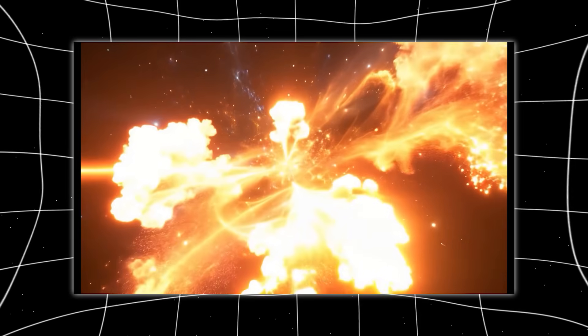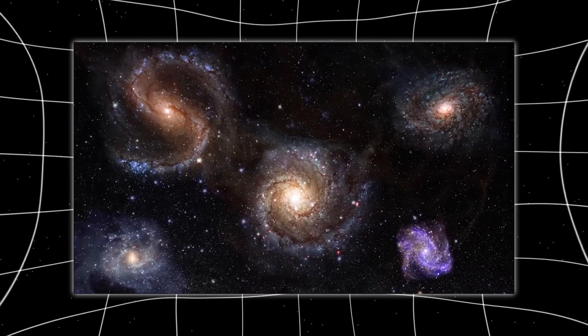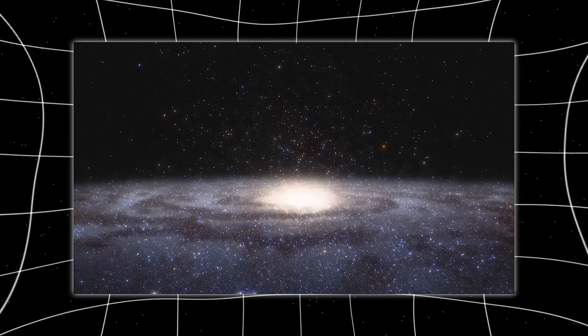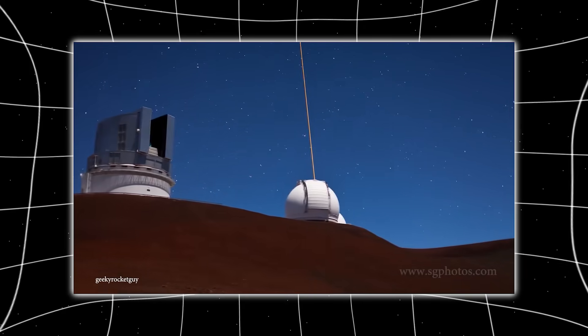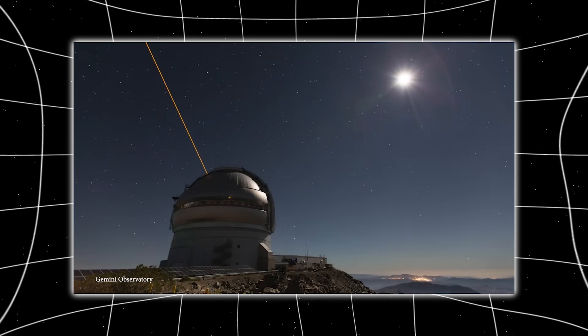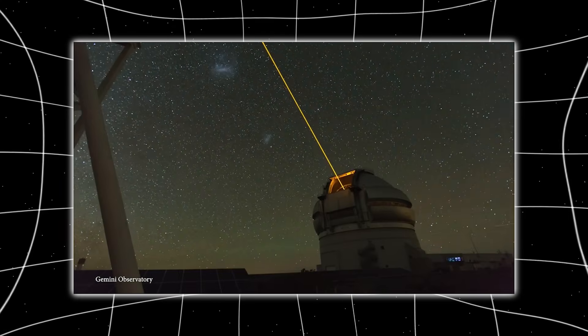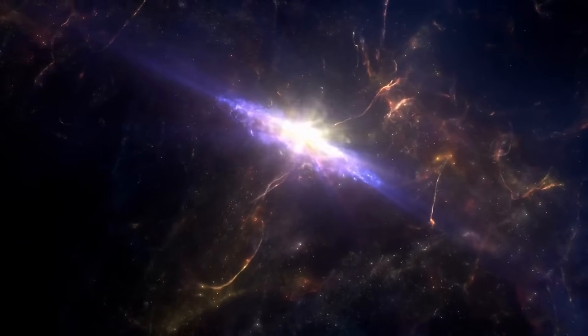A star that wasn't there last week suddenly appears. A galaxy brightens unexpectedly. An object moves against the background stars in a way that betrays its proximity. This rapid detection allows other observatories to respond in real time, pointing space telescopes and ground-based instruments at targets Rubin flags automatically. Rubin is not working alone — it is becoming the universe's early warning system.